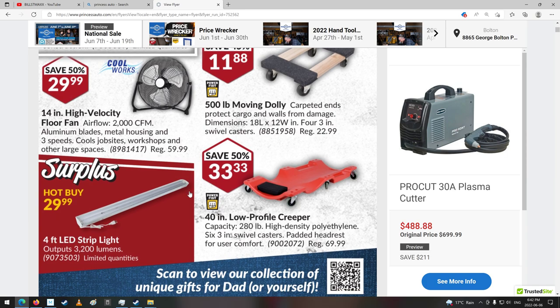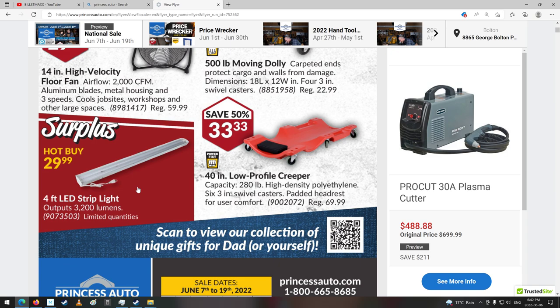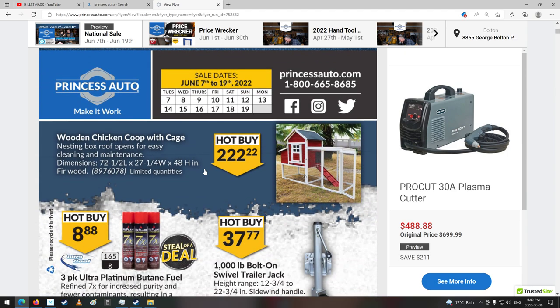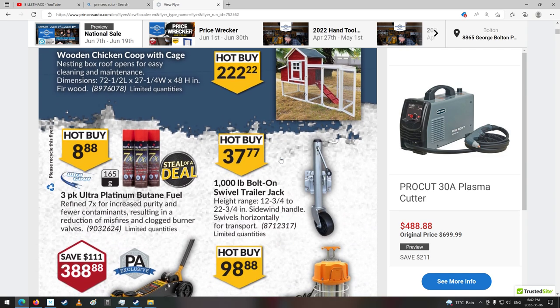We got some fans. That's $30 for a strip plate — not bad. Nice little creeper. Chicken pens, even. Chicken coops. Butane fuel. Nice trailer jack.